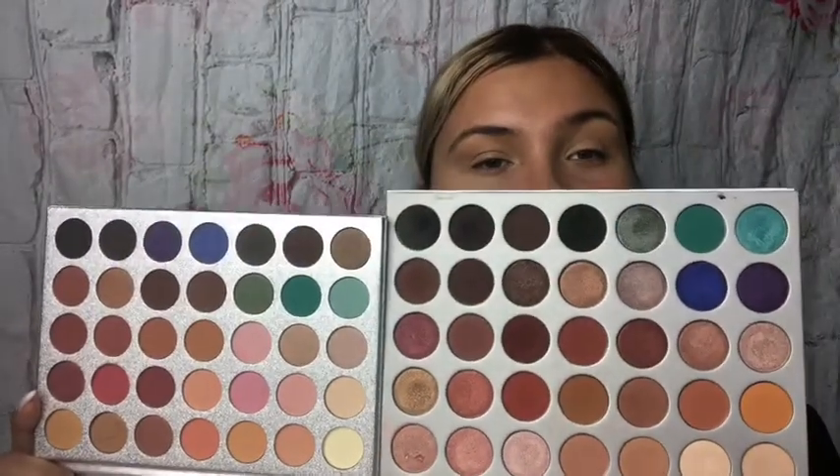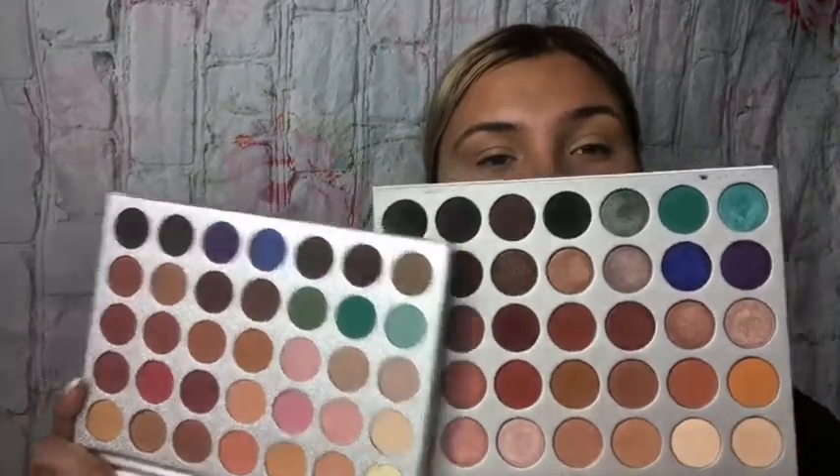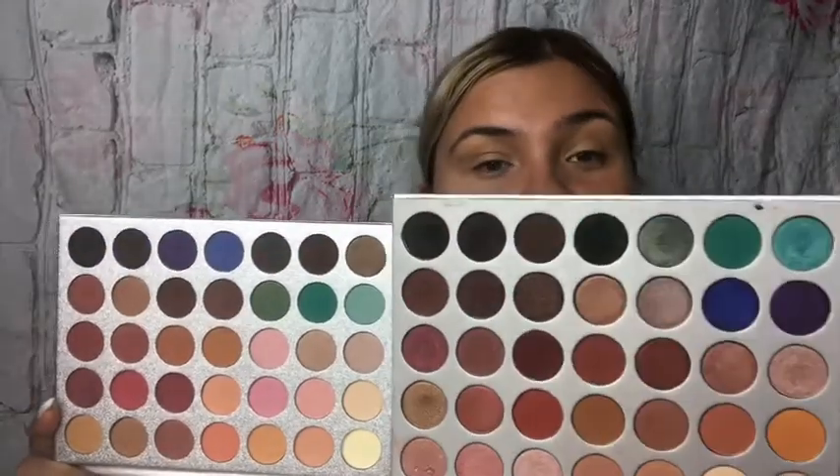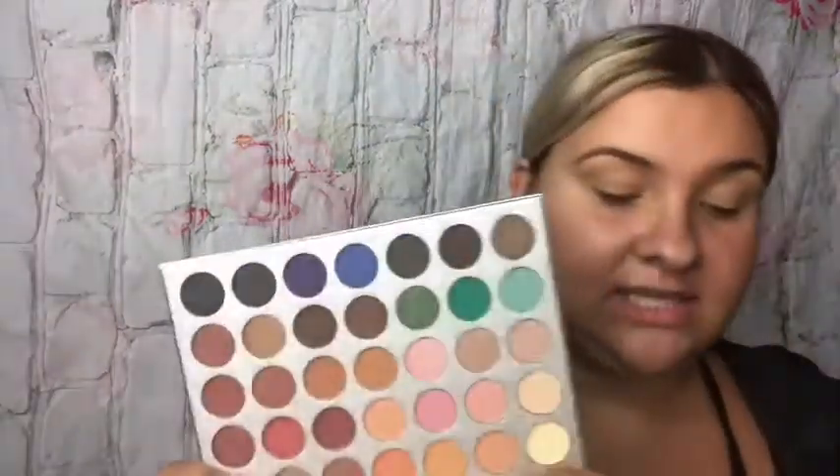There are no actual shimmer glitter shadows like the Jaclyn Hill palette, but there are some shadows with a little bit of sheen. This is the Beauty Glazed palette and this is the Jaclyn Hill palette. As you can tell there are shimmers, so it's not the exact same. But the layout is pretty much similar with the blues, greens, neutrals, and pinks. There's 35 in here and 35 in here — same amount. These shadows are significantly smaller.